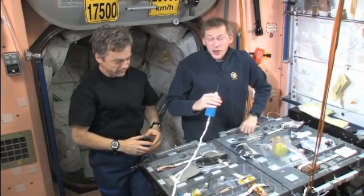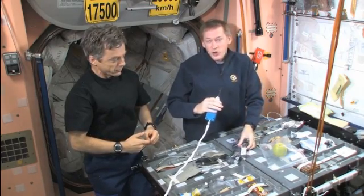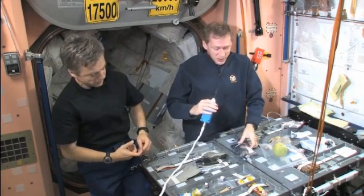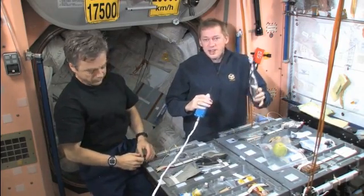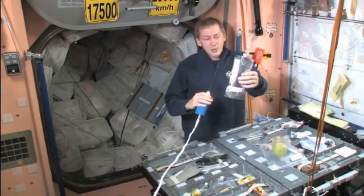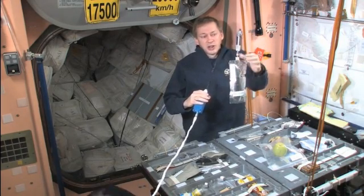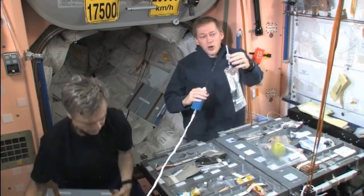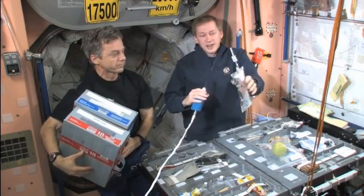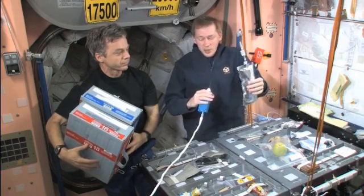Of course there are also drinks — we also need to drink here on board the ISS. We cannot drink out of a cup because with weightlessness everything will just float out. That's why we have these drinking bags. Inside this one is a chocolate drink, for example — an instant chocolate drink. We fill it up with water and attach a small straw with a lock on it so that nothing floats away, and we can drink out of the straw like out of an ordinary bag.